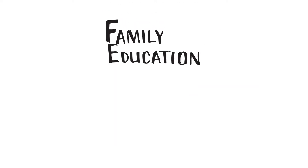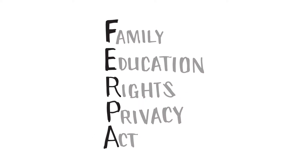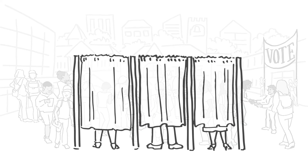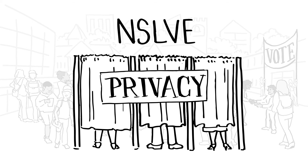NSOLV operates in compliance with the Family Education Rights and Privacy Act, or FERPA. FERPA defines strict policies governing inspection, review, and disclosure of student records. Protection of privacy is central to the proper function of U.S. democracy. In studying campus voter engagement, NSOLV has made student and institutional privacy central to its function as well.